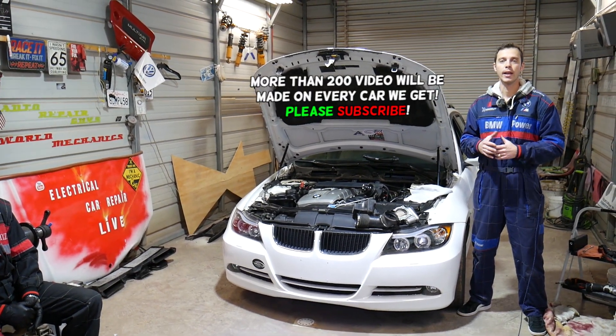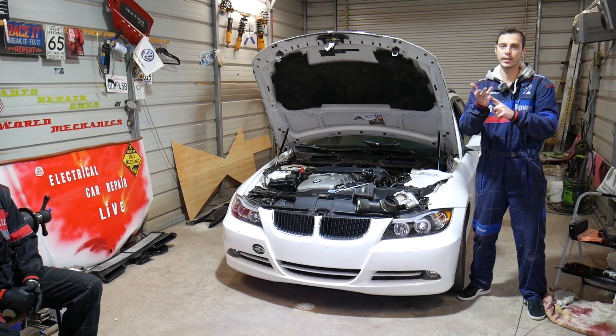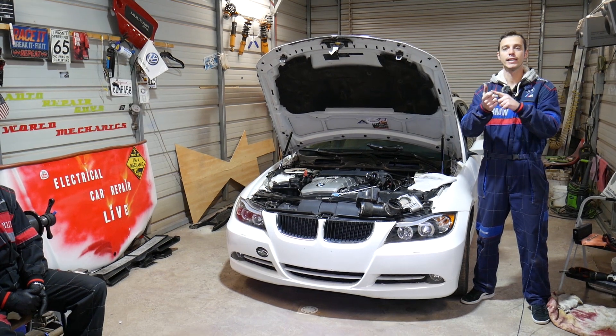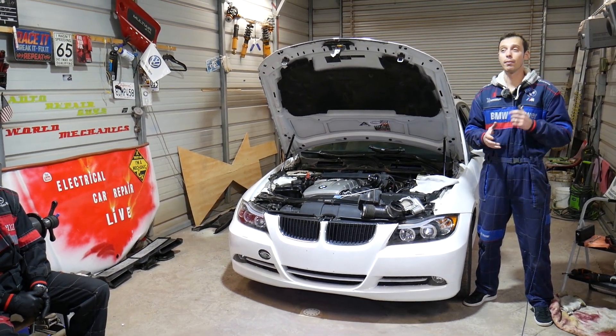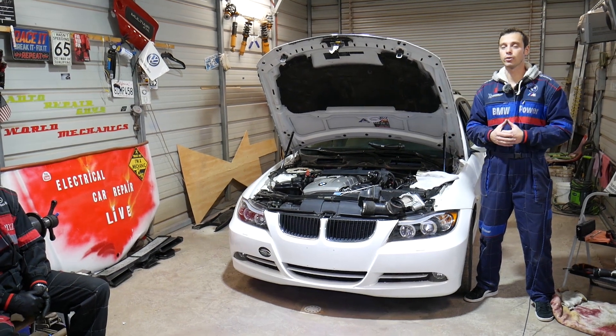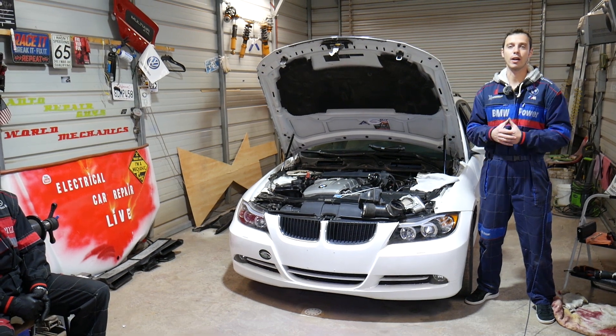The N52 and N53 six cylinder engine has been used in the BMW 1 Series, 3 Series, 5 Series, 6 Series, 7 Series, X3, X5, and Z4 — some of the ones I can think of right now. It's a very popular engine, and many people ask what causes rough idle, so we will cover that today.